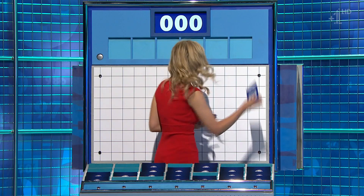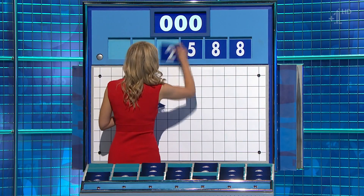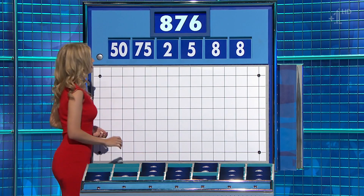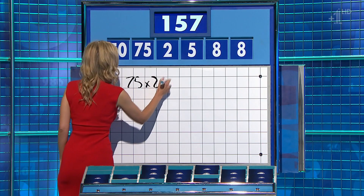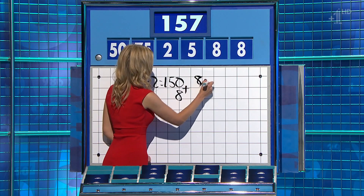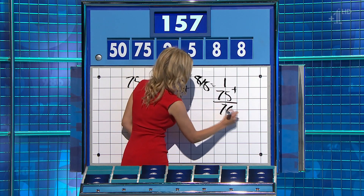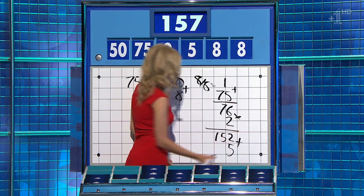Too big. And this round is eight, another eight, five, two, and the large one: 75, and 50. And the target to reach: 157. One — 150 plus the eights — 158, one away. It was there: eight divided by eight is one, add to the 75, before you times it by two — you get 152 — and you can add the five on for 157.